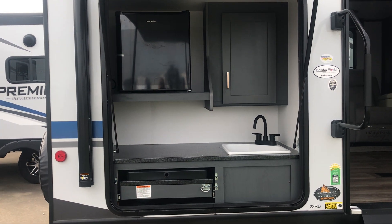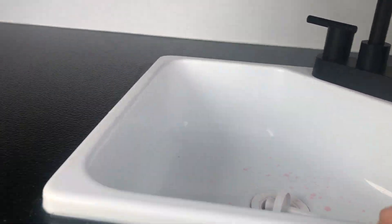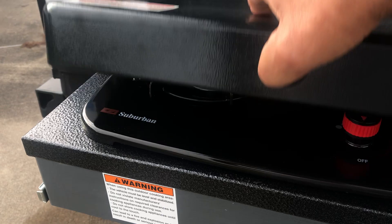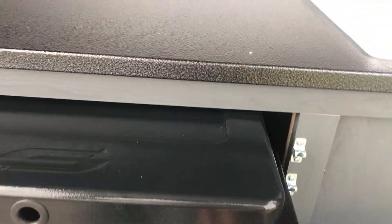Got a fridge, nice cabinets, a plumbed sink — that means it's not just a little tub that you dump out — and then you've got a cooktop here. That's where you will be cooking some delicious breakfast in the morning.